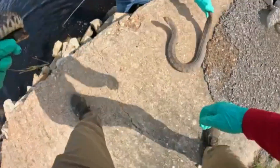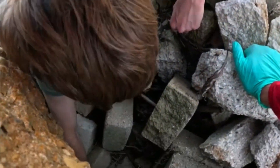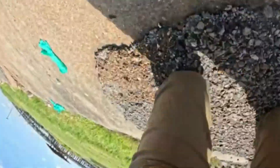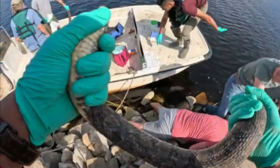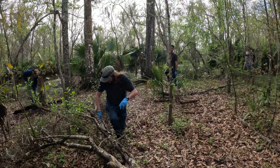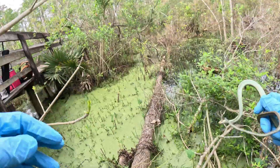I'm about to start bringing y'all snakes out of this thing — there's a lot. There's two more to my right as well. Got him. That's the hardest snake I've ever gotten. Nice. Got him, and it didn't even get wet.